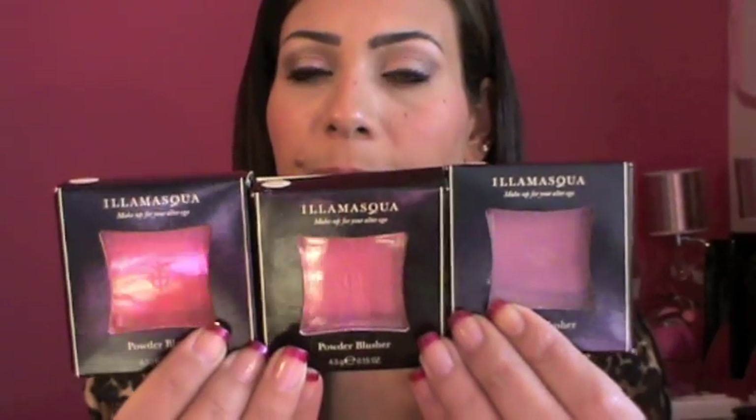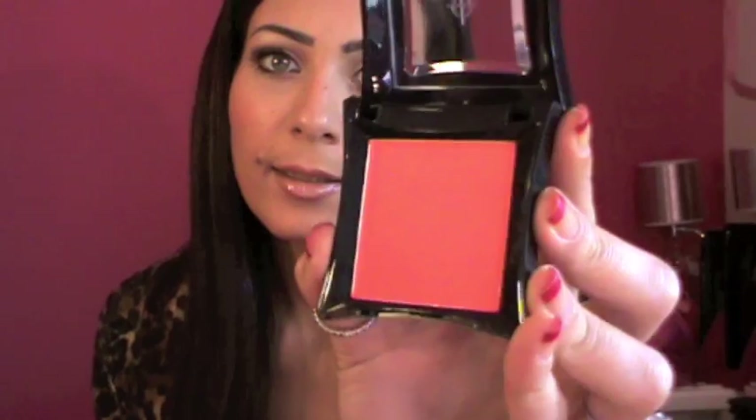The three blushes are Excite, Hushy, and Ambition. The first one is Excite and it's basically a muted coral-orange color — it's more orange than coral. It doesn't really show on camera but it's like bright bright orange. Here's a little swatch. The next color is called Hushy.